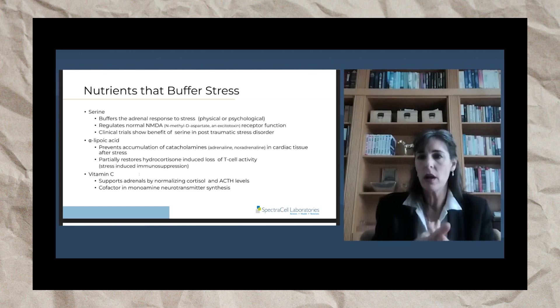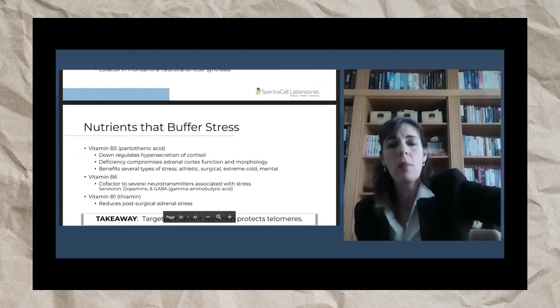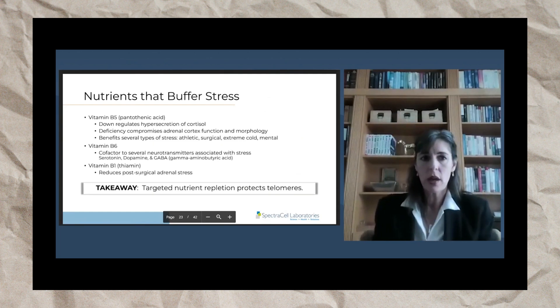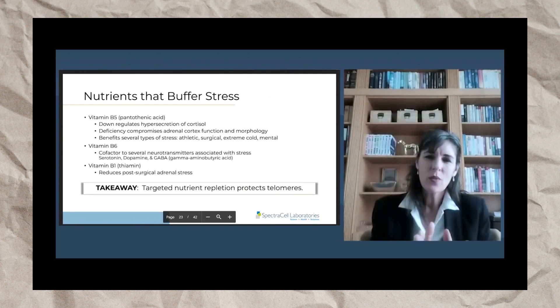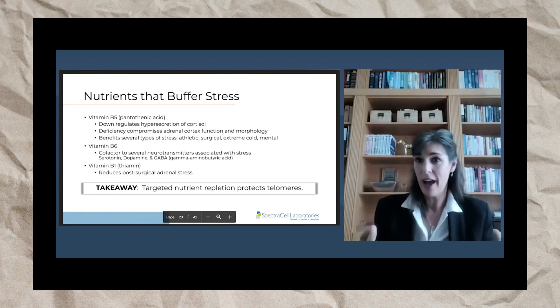Vitamin C is also a cofactor in a lot of neurotransmitters that are released in response to stress. It's interesting because we see these nutrients deficient in a lot of people who have very stressful lives — even highly functioning executive types will have a lot of deficiencies in serine, vitamin C, and other stress-related nutrients.